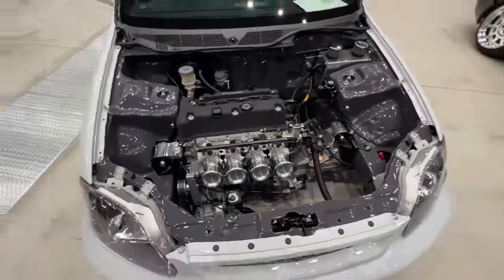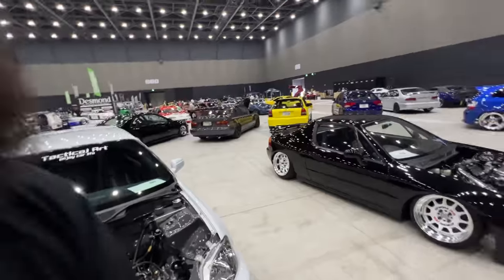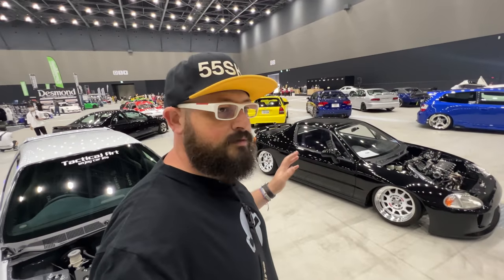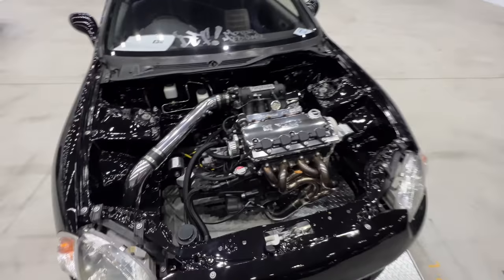Tactical Art always have some of the coolest EKs, and it's always great to see them remove the bonnets so we can enjoy the engine bay. But this is really something special. I had a comment from somebody when we posted the Civic meeting from Daikoku saying there was no Del Sol — well here's an amazing example of one. Look at the headers on this thing.